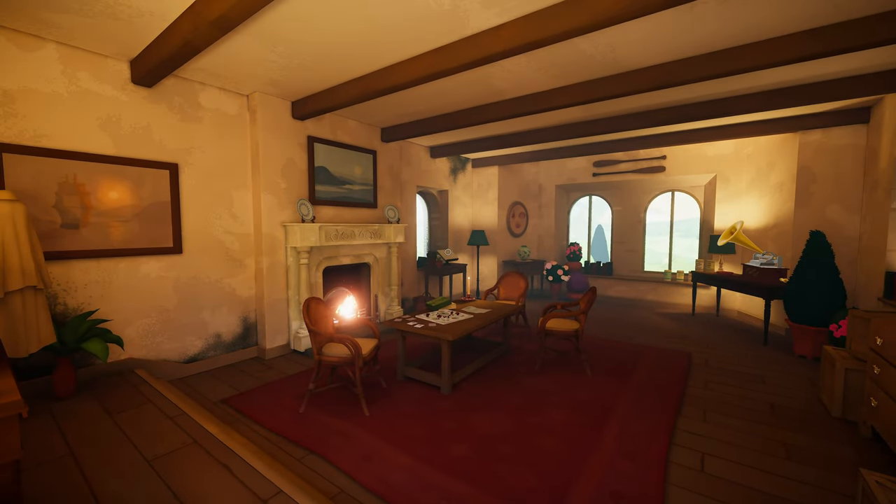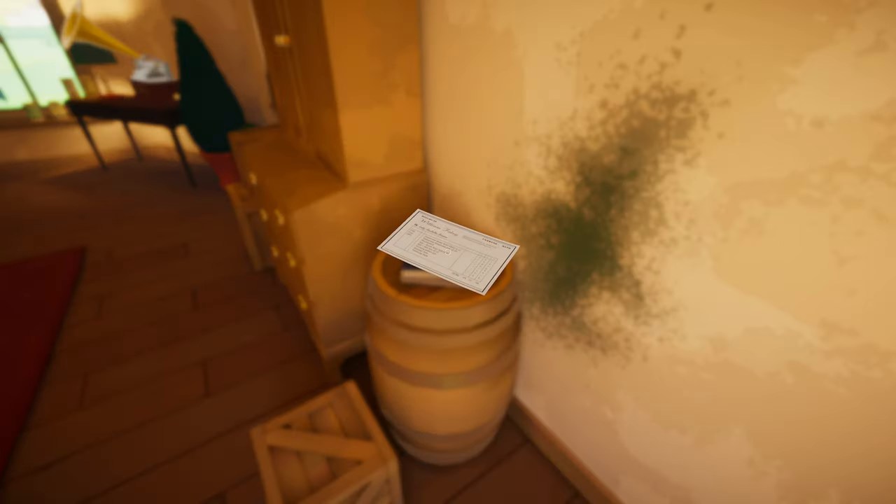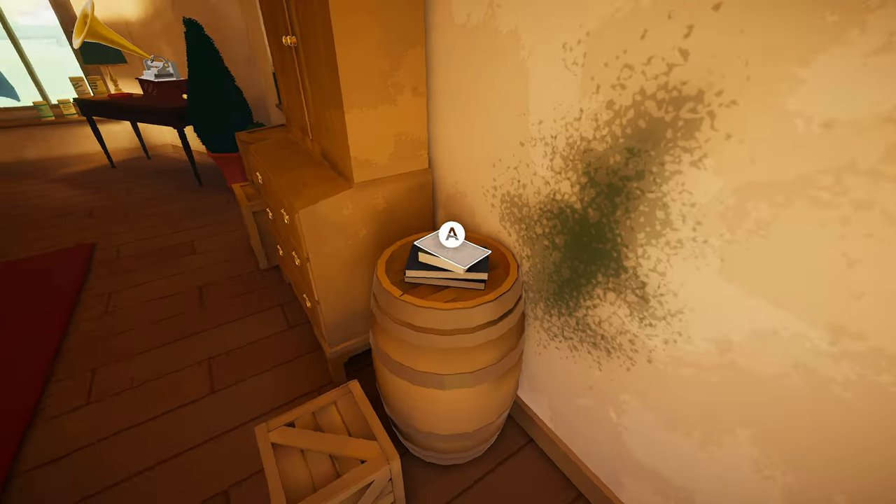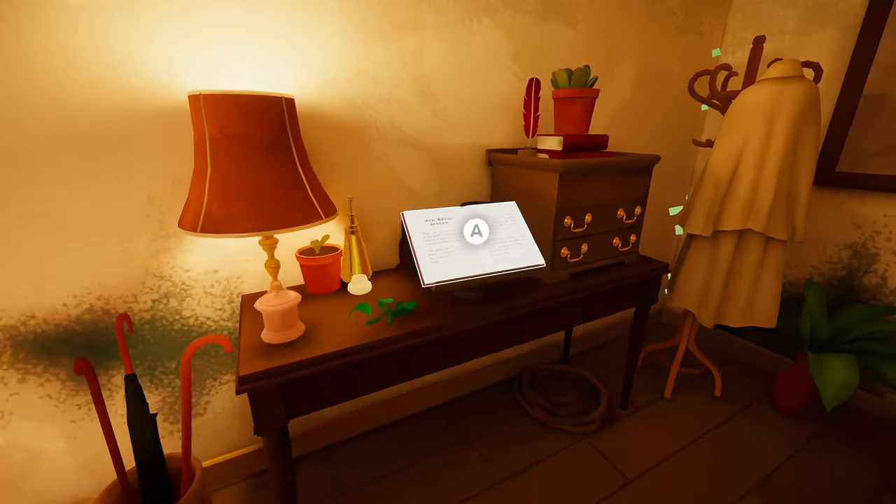Well, that is one heck of a boathouse. Supplies invoice — bought from Williams Folly Education and School Materials Supplied, Torton Bath, to Lady Arabella Green, 10th June 1890. Classroom desk with chairs, classroom note box, chalkboard ink, black blue box, writing materials, display case, teaching desk. Total. Got a receipt.